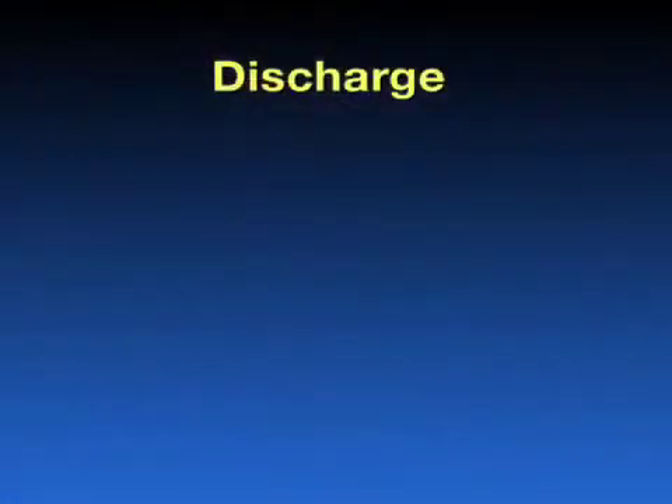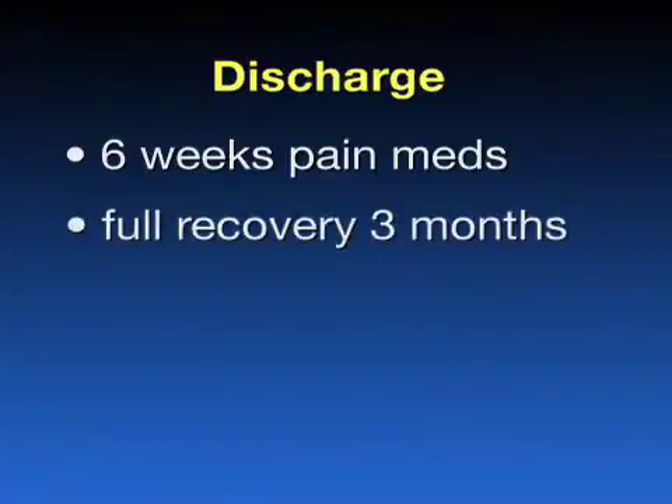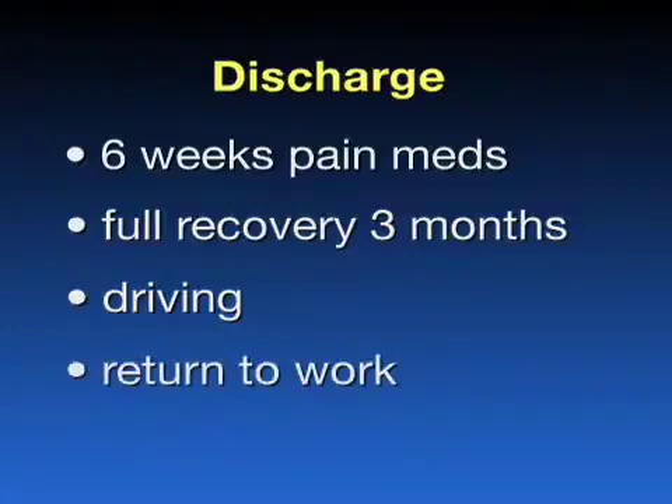Your incision is usually healed within a few weeks after the day of surgery, and then we can remove your staples. In general, you will receive six weeks of pain medication and may be on some medication for blood clot prevention for several weeks. Most patients are fully recovered by three months. You will be allowed to drive six weeks after surgery if it is your right leg, and maybe sooner if it is your left leg. Return to work depends on your job demands, but some patients can return as soon as three to four weeks for desk job work.